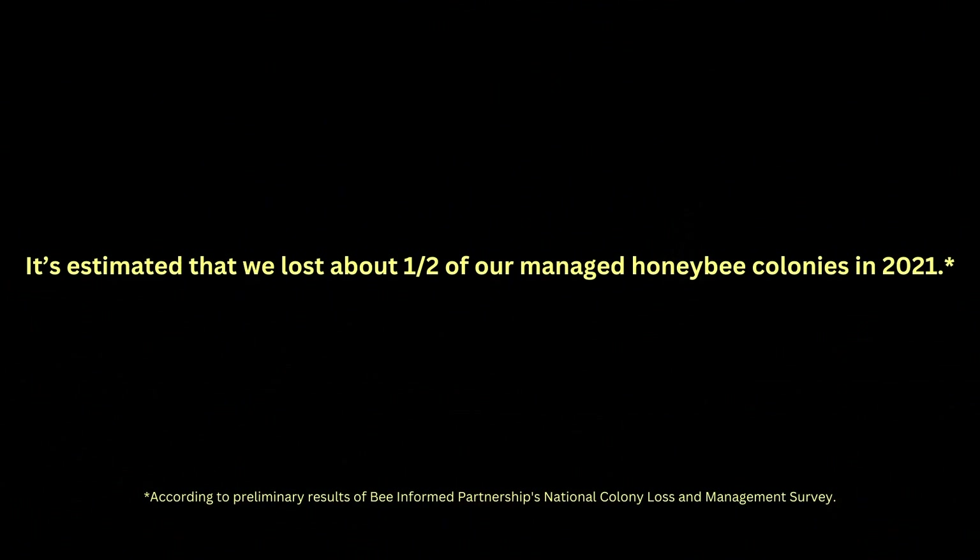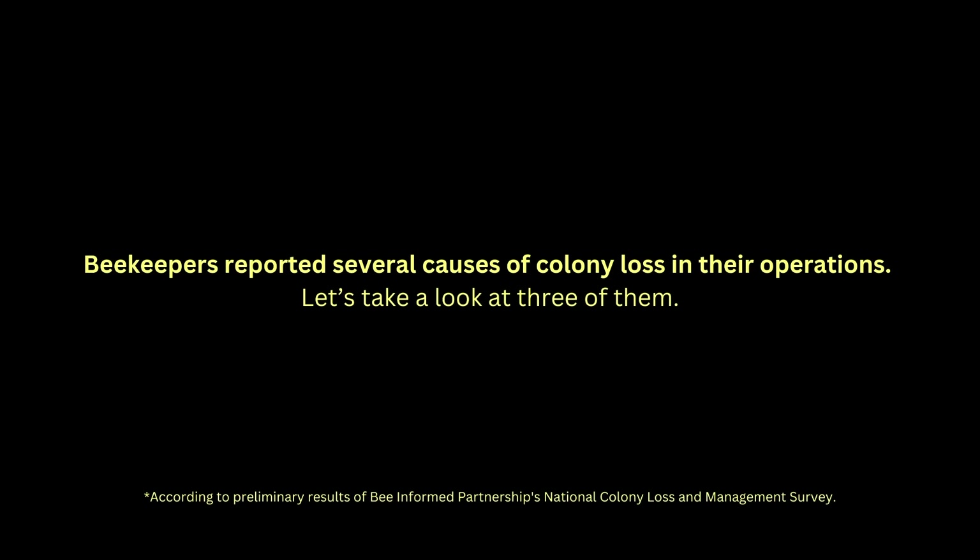But bees are responsible for pollinating about one-third of our crops. And there are officially 8 billion people to feed. We should care now more than ever. Beekeepers have reported several causes of colony loss in their operations. Let's take a look at three of them.